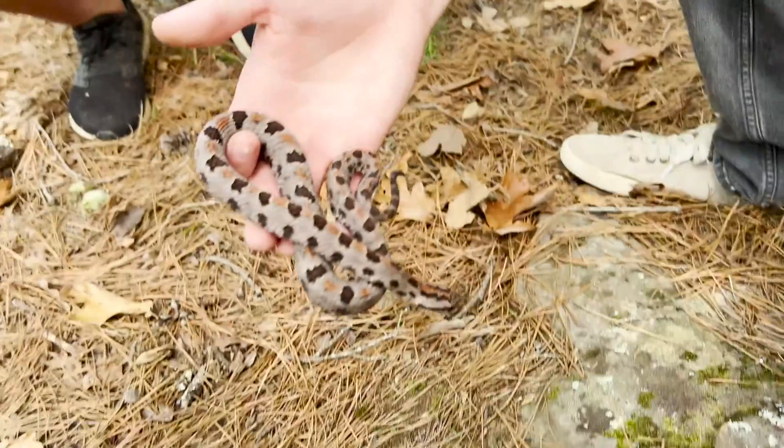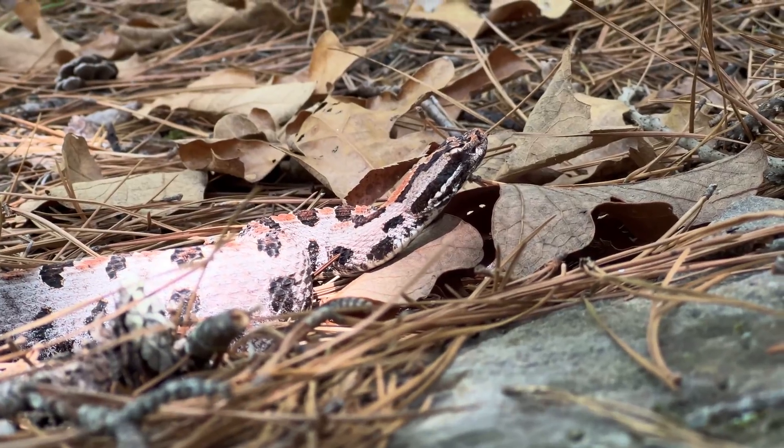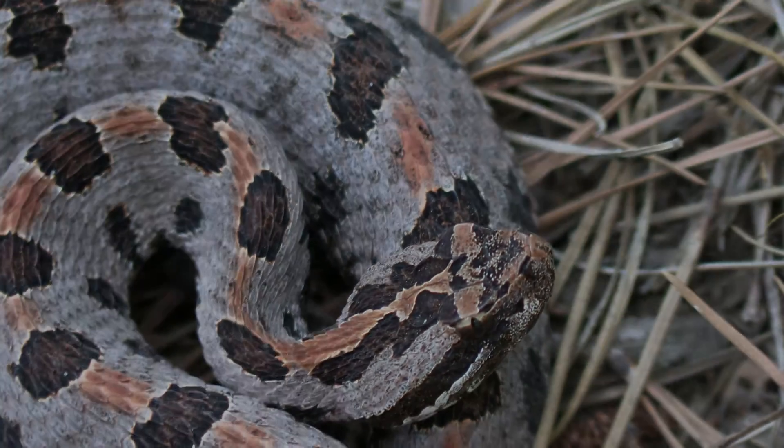If you want to see how I learned to work with venomous snakes, check out this playlist right here, which documents my adventures with Zachary Gray down in Louisiana. I hope to see you there, but until next time, don't forget to get outside and find your own adventure.